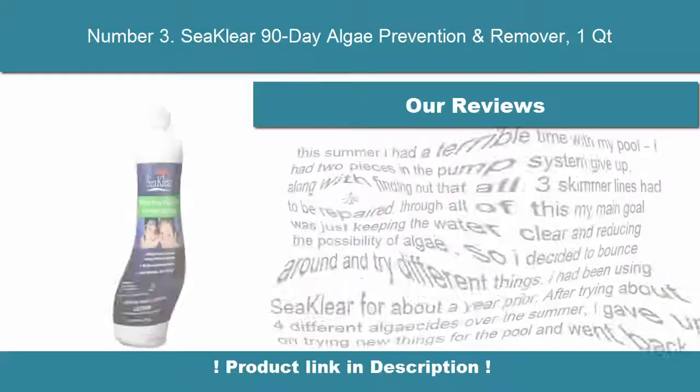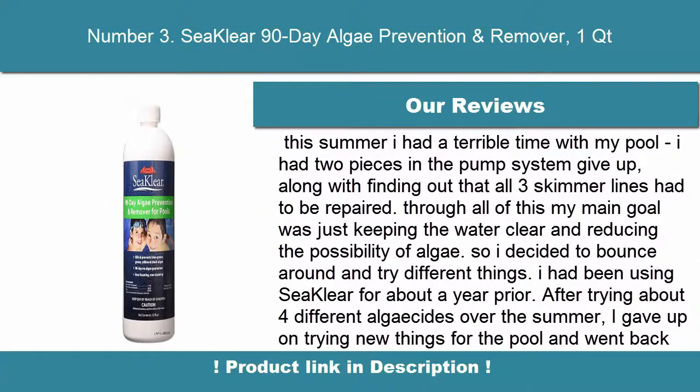When used according to instructions in balanced pool water. Contains 11.8% Copper Sulfate Pentahydrate, 3% Copper as Elemental.